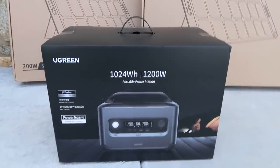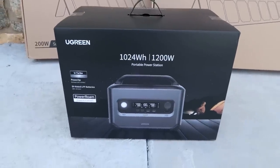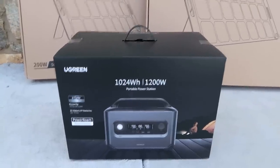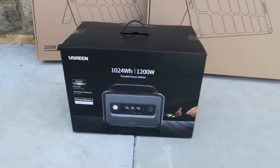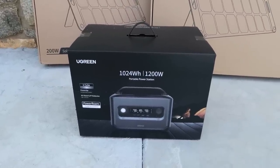Got something really cool — the Ugreen 1200 watt portable power station, or as I like to call them, solar generators. Instead of gasoline, we can use solar power to recharge them. It's just a different way to produce electricity, but it's still a generator in a sense — producing electricity using the sun instead of gasoline.